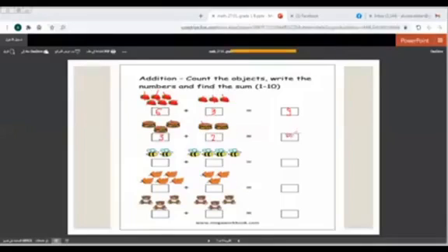Here we have 1, 2, 3, 4 — so here we have 4. And here 1, 2, 3, 4 — here we have 4. Wait, the total is: 1, 2, 3, 4, 5, 6. So 2 plus 4 equals 6.